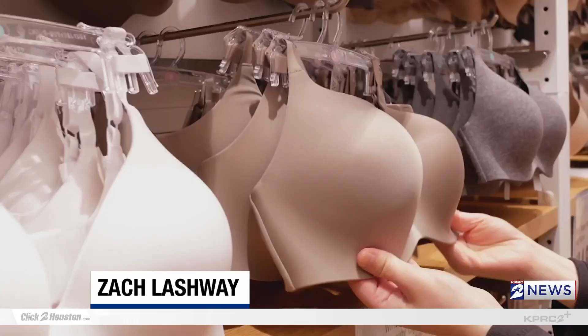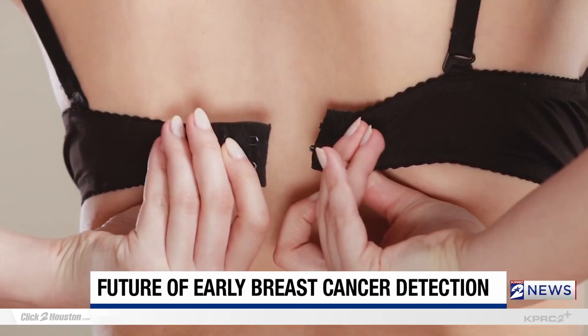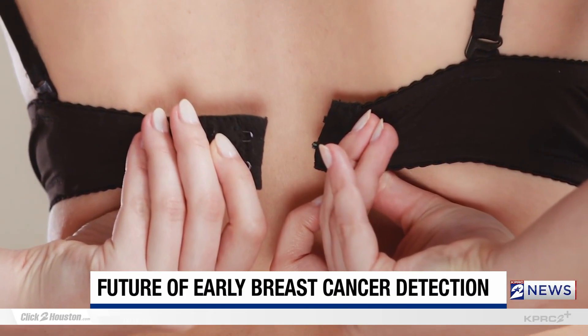You could call it the future of early breast cancer detection. New technology is being developed at MIT to give women the ability to monitor their own health in their own home. Priscilla Casper explains this smart bra and how it traveled to space on Blue Origin.